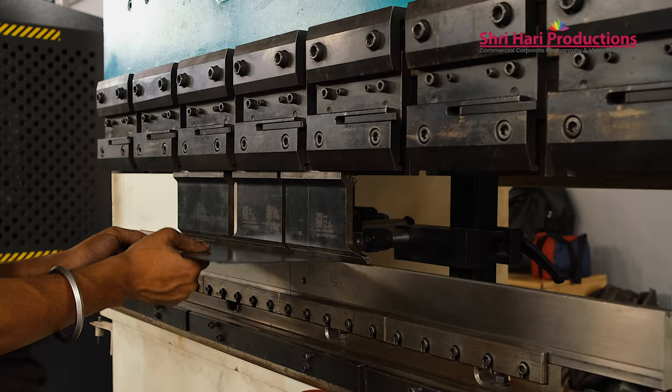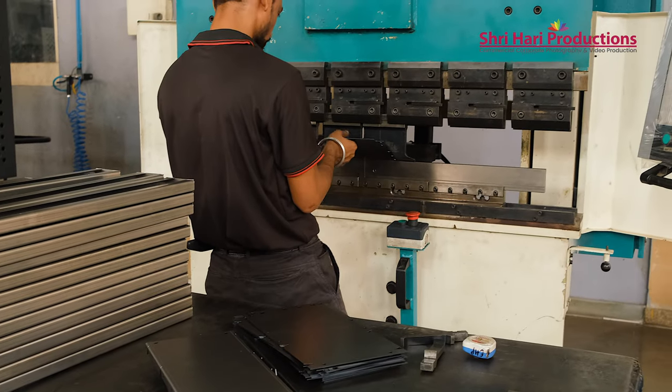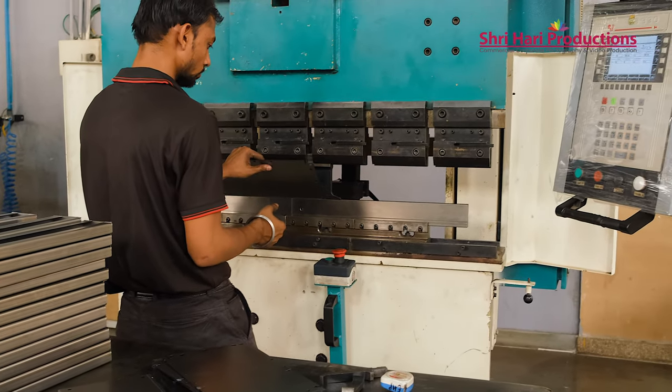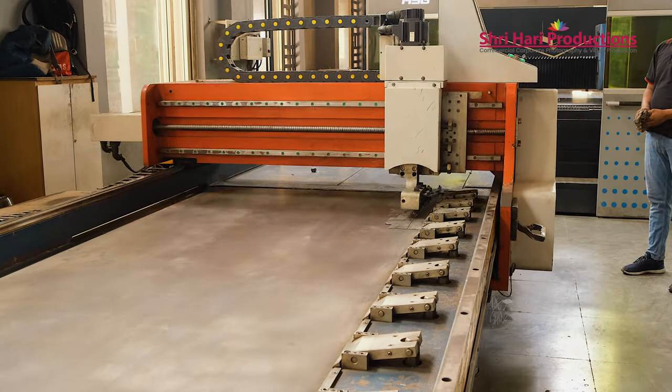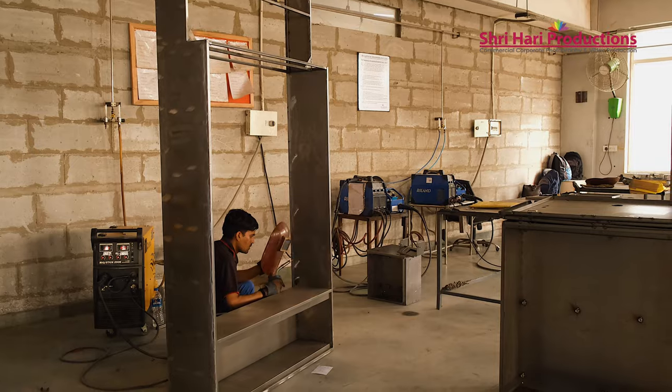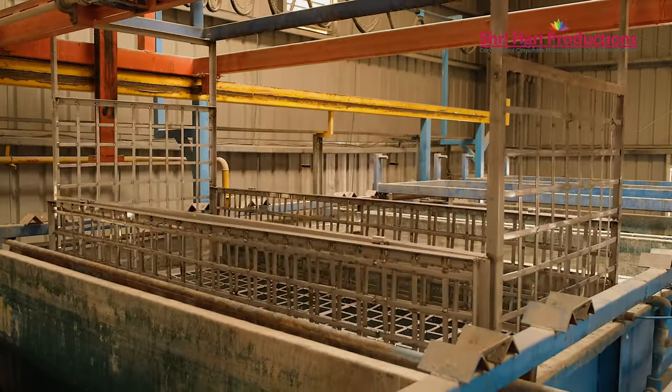As mentioned, we have partnered with Escorts where the prime mover will be from Escorts and the alternator will be sourced from manufacturers. We will be jointly making the acoustic enclosures and supplying them after testing to various states.